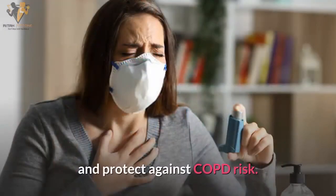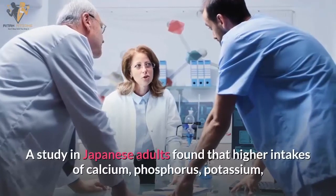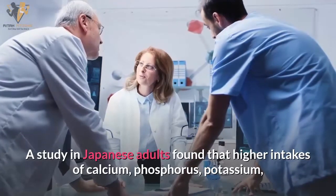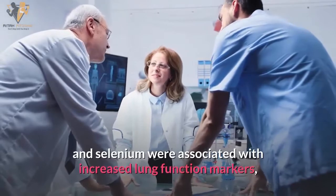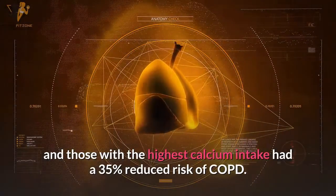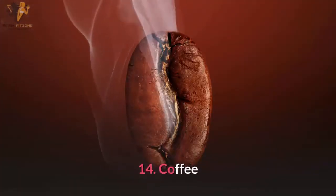Number thirteen: yogurt. Yogurt is rich in calcium, potassium, phosphorus, and selenium. Research suggests these nutrients may help boost lung function and protect against COPD risk. A study in Japanese adults found that higher intakes of calcium, phosphorus, potassium, and selenium were associated with increased lung function markers, and those with the highest calcium intake had a 35% reduced risk of COPD.